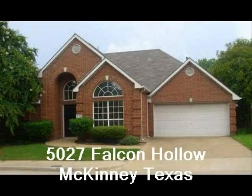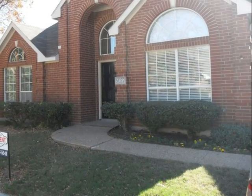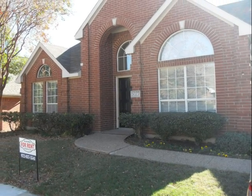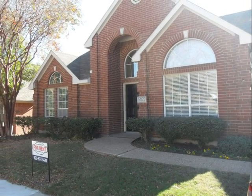This house at 5027 Falcon Hollow is in Stonebridge Ranch and is a three-bedroom, two-bath house with a wonderful floor plan. It is offered for rent at $1,300 per month and the deposit is one month's rent.